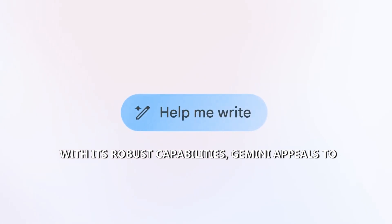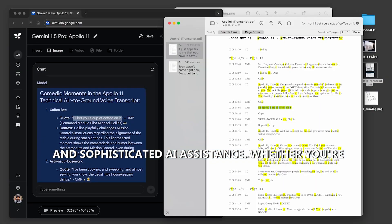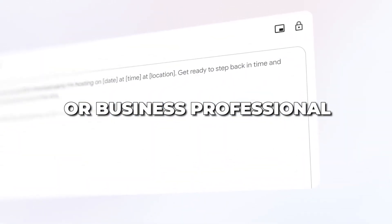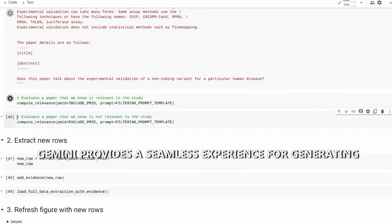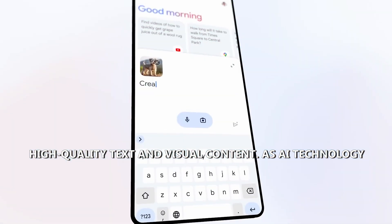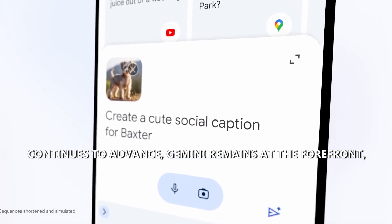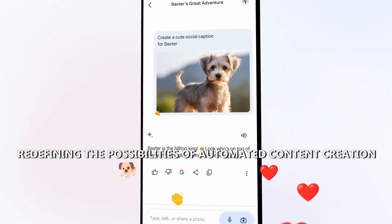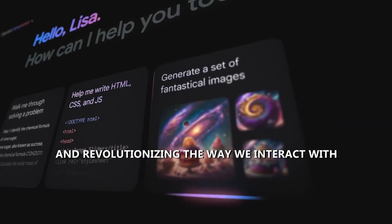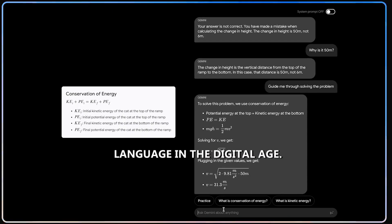With its robust capabilities, Gemini appeals to users seeking comprehensive language support and sophisticated AI assistance. Whether you're a content creator, language enthusiast, or business professional, Gemini provides a seamless experience for generating high-quality text and visual content. As AI technology continues to advance, Gemini remains at the forefront, redefining the possibilities of automated content creation and revolutionizing the way we interact with language in the digital age.